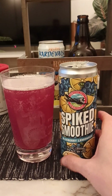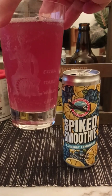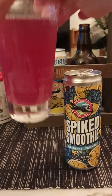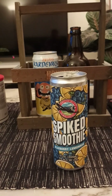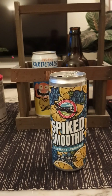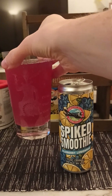As you can see, it's got a lovely pinkish, dark pink, light red — whatever you want to call it — color to it, with a quickly dissipating head. On the nose it's hazy, and there's certainly a lot of lemon and citrus fruits. Yeah, it smells like a lemon soda pop basically.